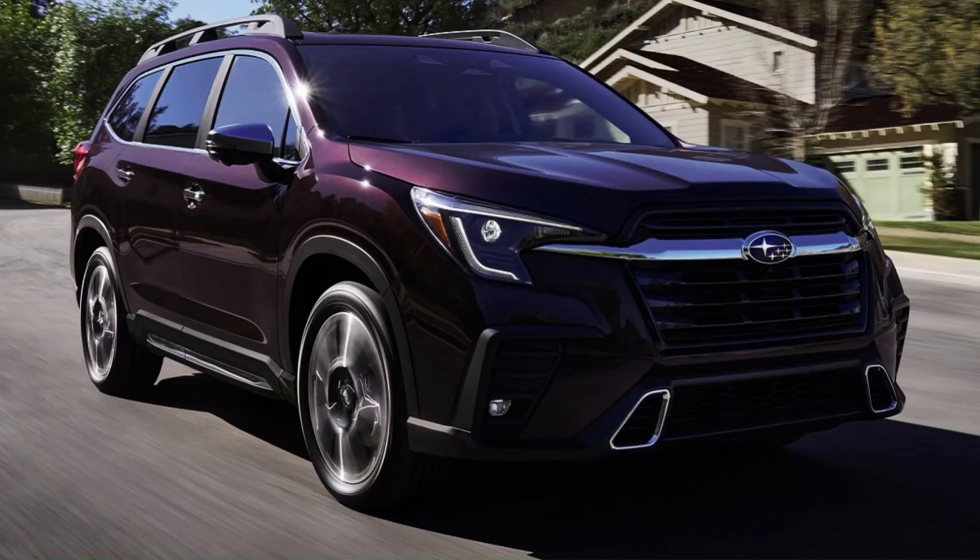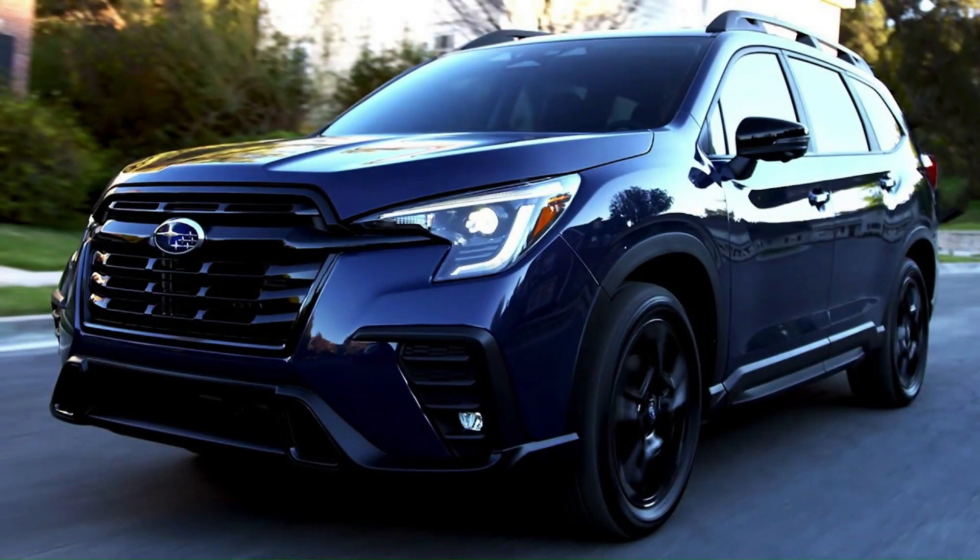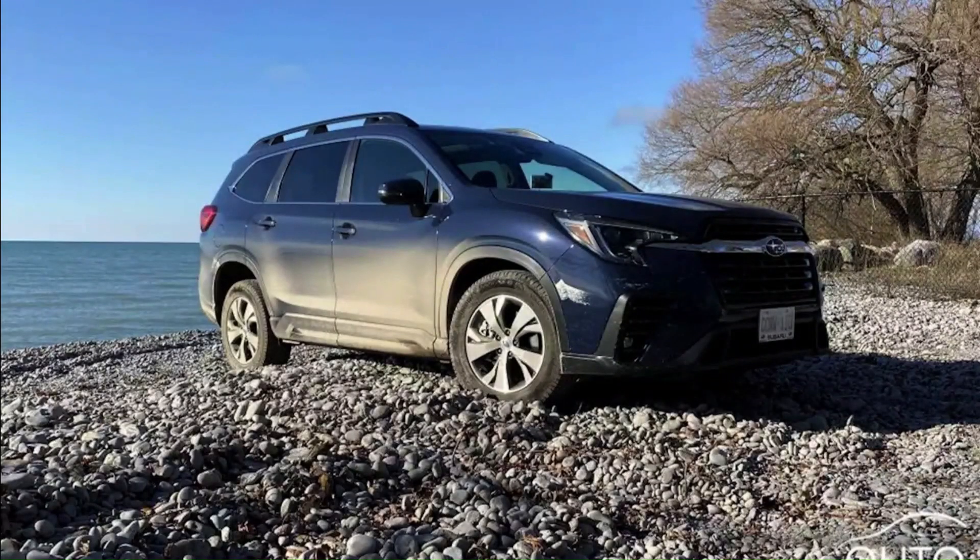It's hard to believe the Subaru Ascent is almost five years old already, but it's getting there. Subaru went back to the drawing board and whipped up a mid-cycle refresh that breathed some more life into a three-row family SUV that was compelling to begin with. Subaru on Tuesday unveiled the 2023 Ascent.